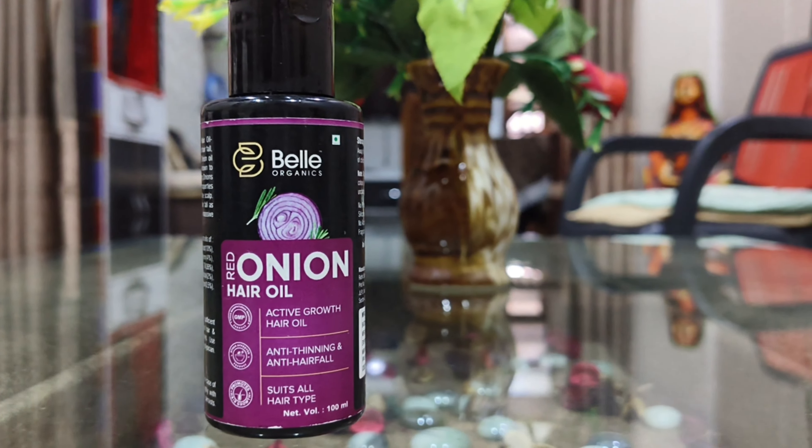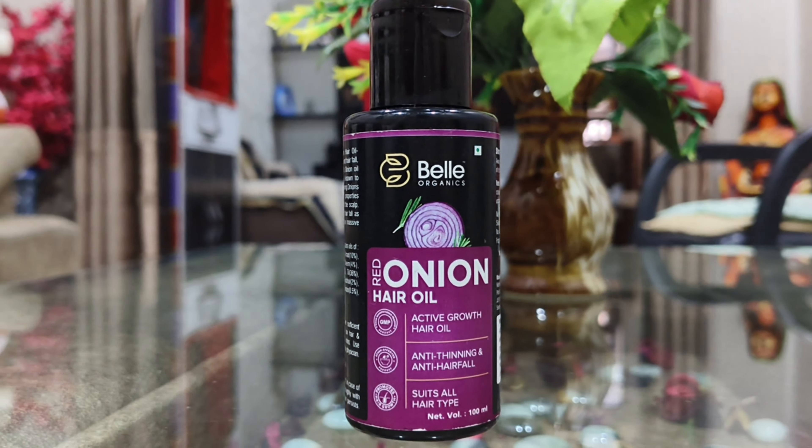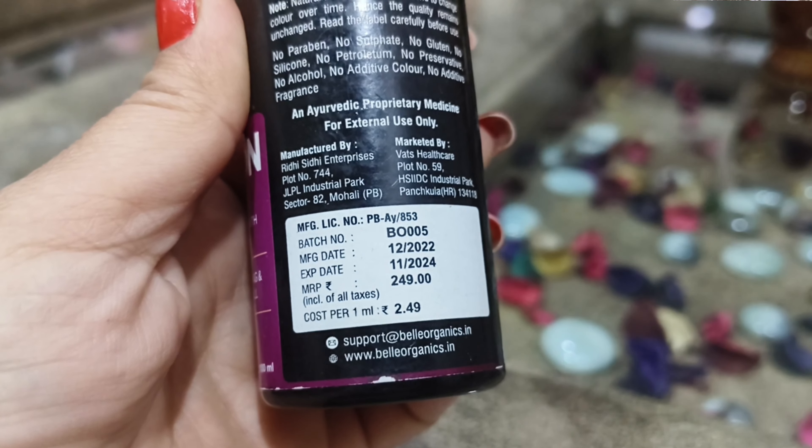First of all, looking at this packaging, I have 100ml quantity. If you talk about the price, it is 249 rupees.